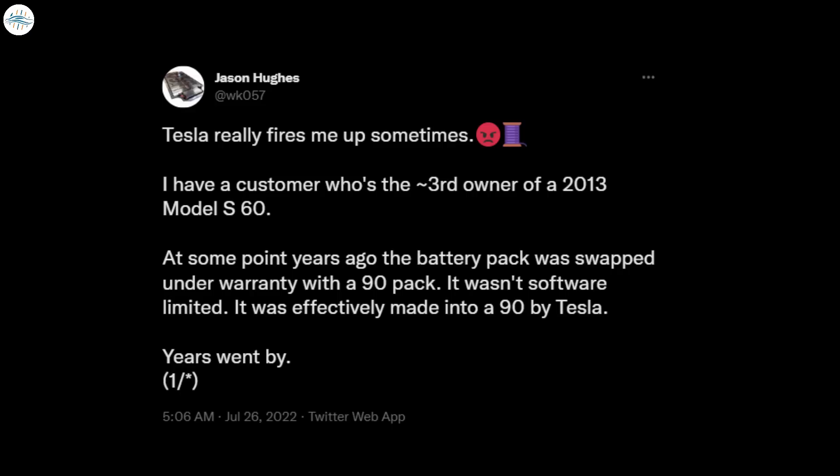Hughes noted that one of his customers was the third owner of a 2013 Model S60. The vehicle was originally sold with a 60 kilowatt-hour battery, but after some time the vehicle's pack was replaced with a 90 kilowatt-hour pack under warranty. The 90 kilowatt-hour battery pack was not software limited, so the upgrade effectively turned the vehicle into a Model S90. Its infotainment system listed the 90 kilowatt-hour battery pack, the car was badged as a Model S90, and its range was also that of a Model S90.